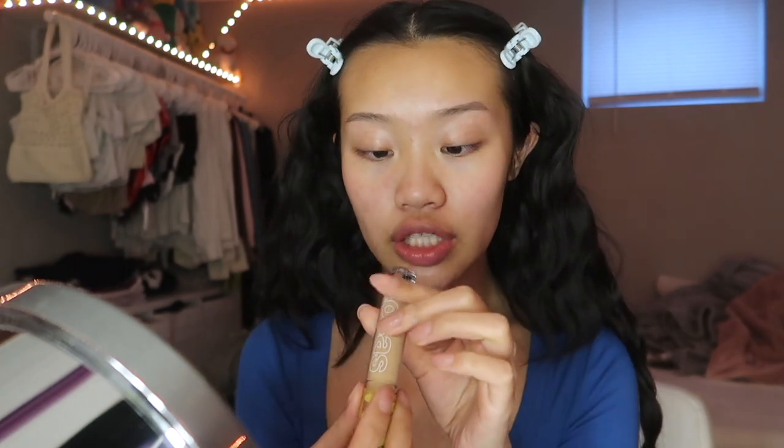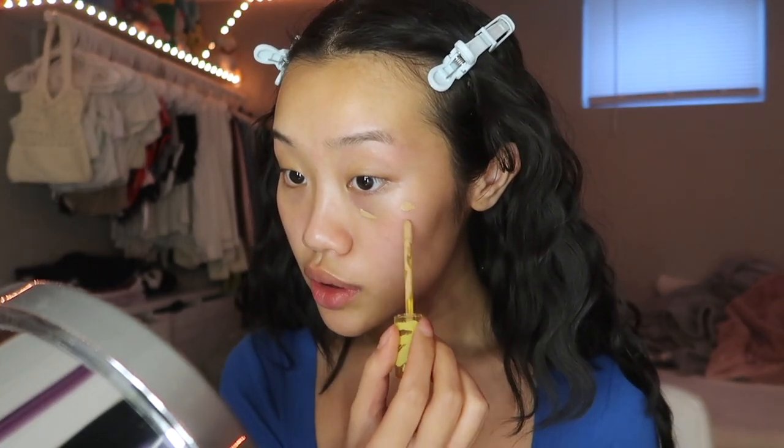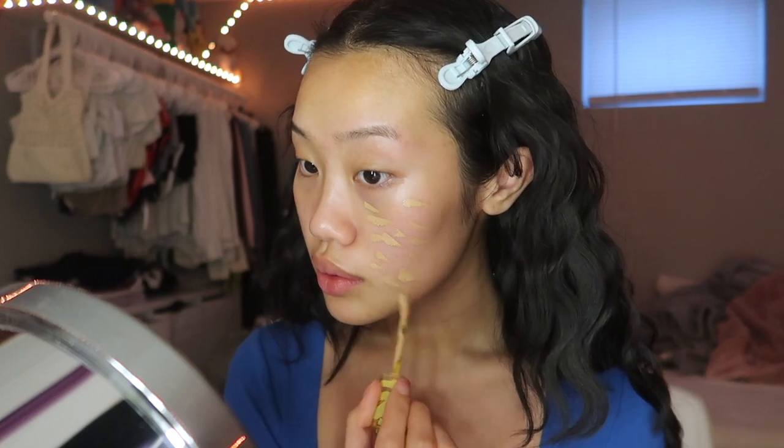Both of these concealers are so freaking good. A lot of foundations give me flashback, which I really don't like, but these do not. This is the Cosiss concealer — it's very popular if you're going for the clean girl makeup look, and this is a very high coverage concealer if you just need a little bit more concealing. I have shade 4.5N and I'm just going to apply a little here.